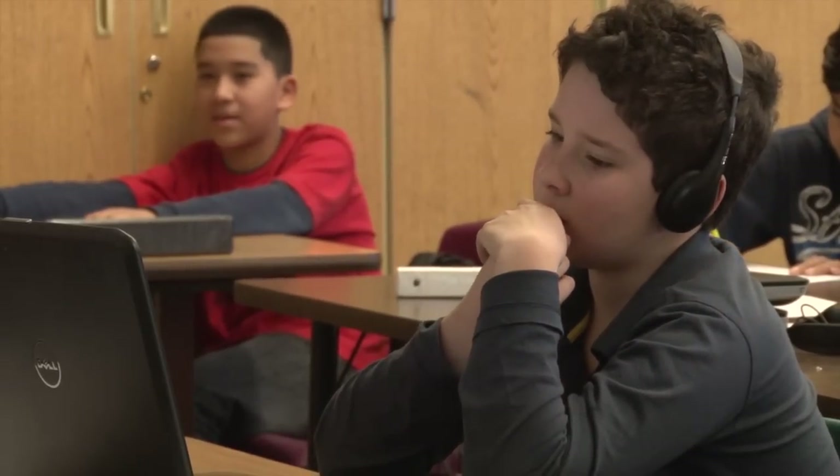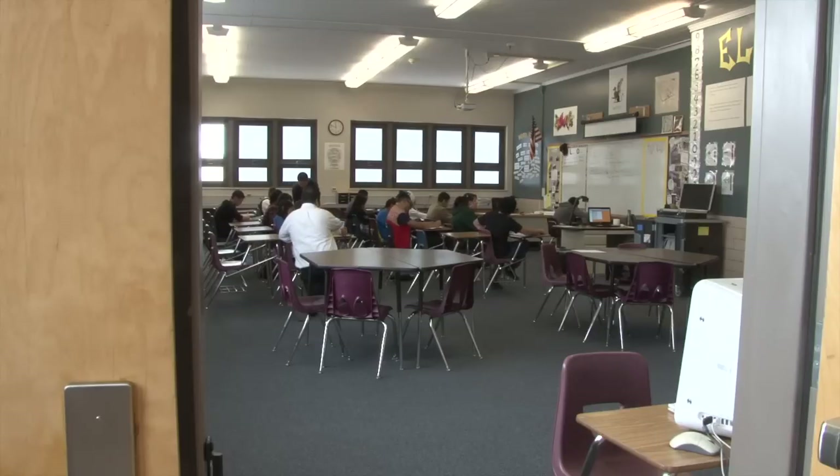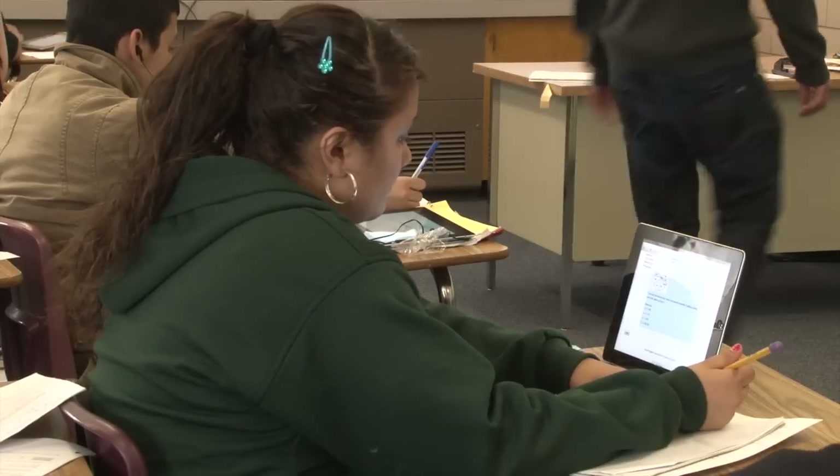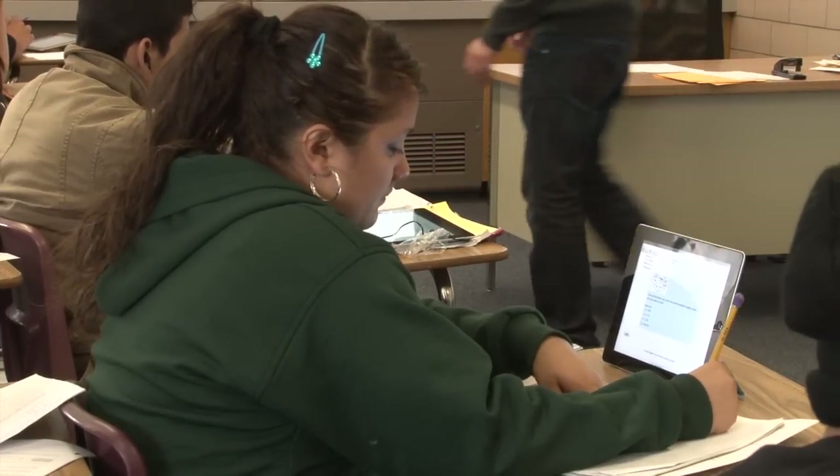It increases their engagement. They love being able to work on the computers. They love being able to access the information at their own level, at their own pace. When they graduate high school, they will have college credit under their belt and be completely familiar and comfortable with the system, because they started in sixth grade doing essentially an online computer course.